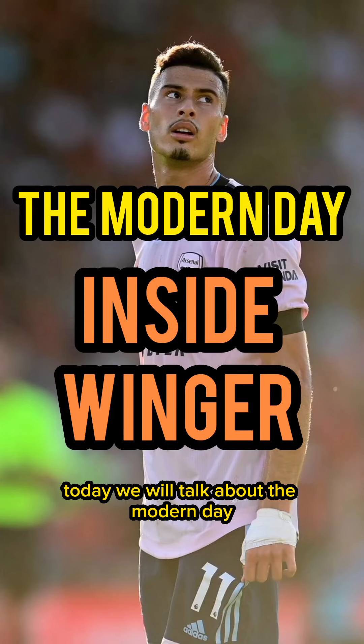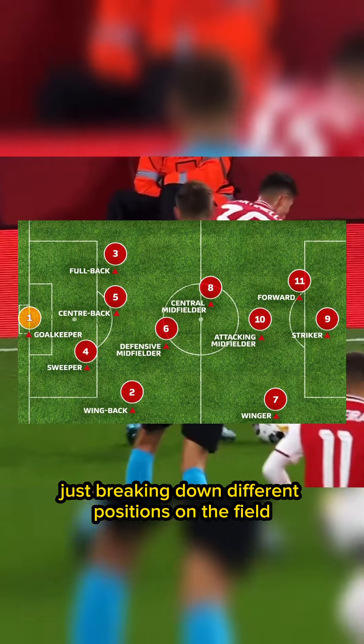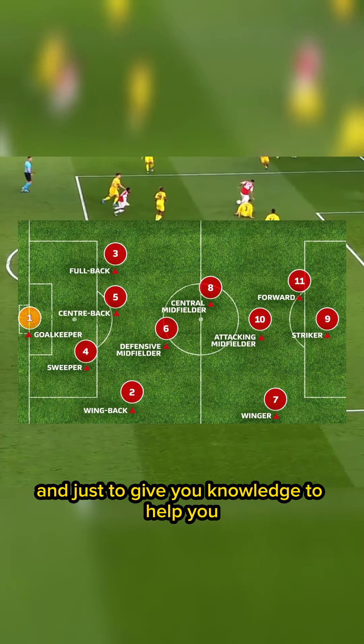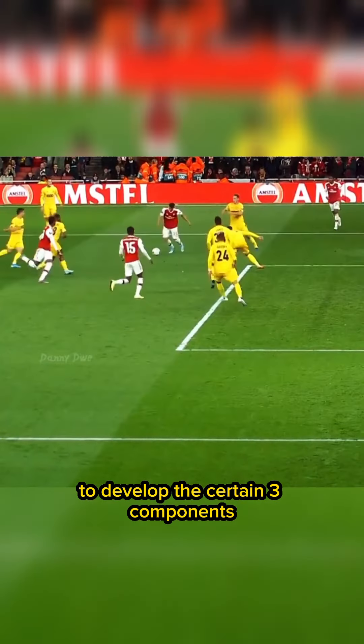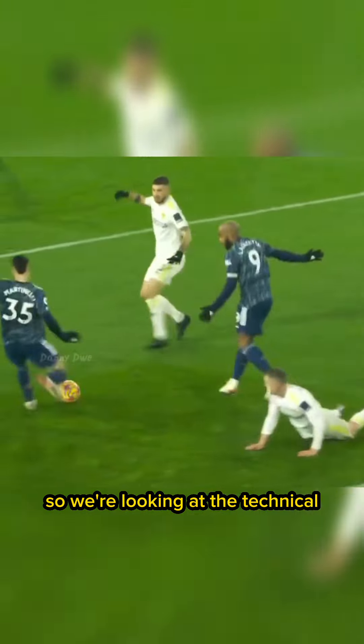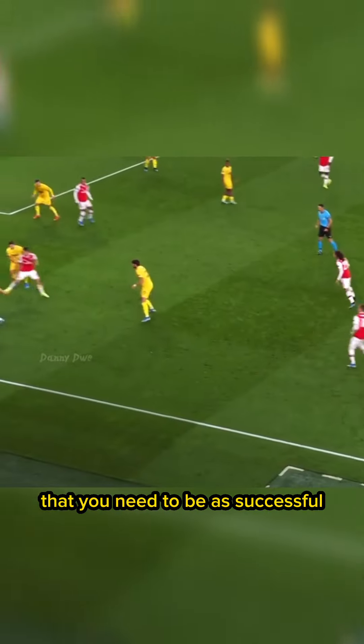This is Keeson Prince. Today we're going to talk about the modern day inside winger. I'll be doing a series of breaking down different positions on the field, just to give you knowledge to help you develop the certain three components that you need to be able to be very successful. So we're looking at the technical, psychological, and also the physical components.